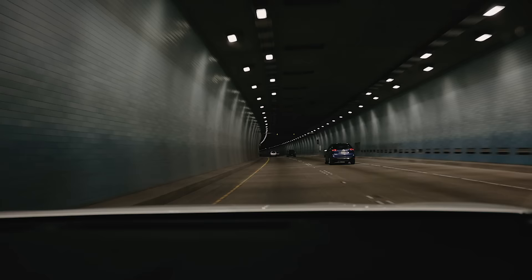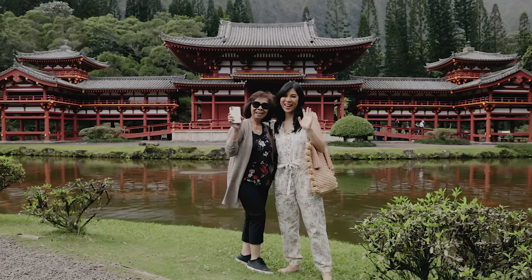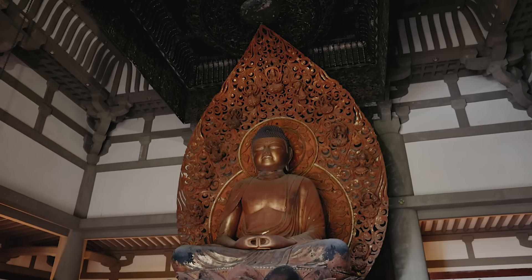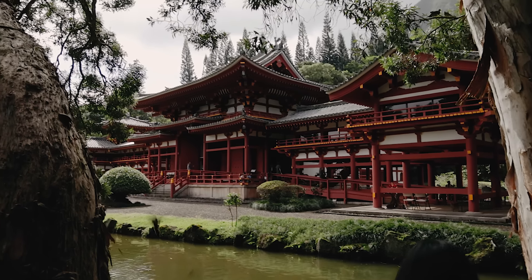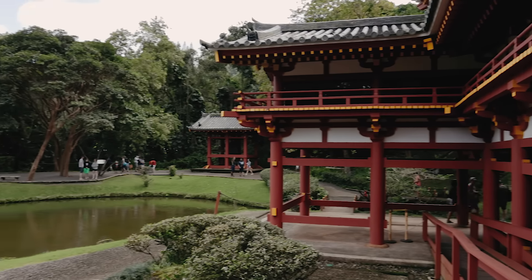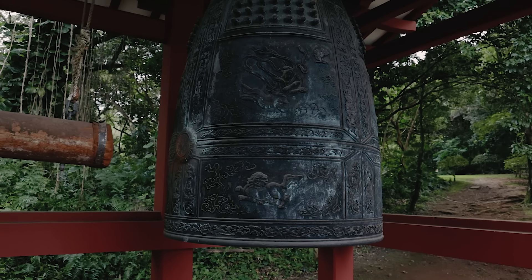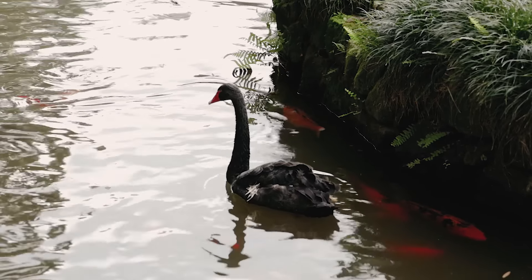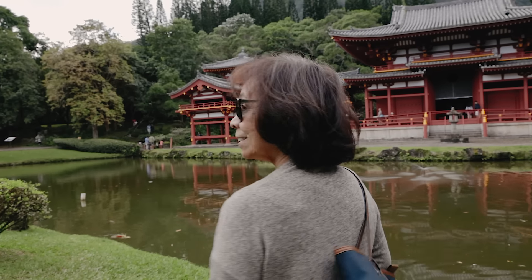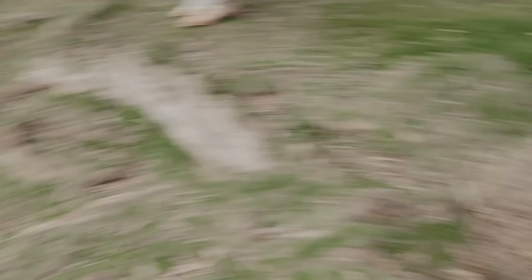On day two, we ventured into the beautiful mountains of Kaneohe to visit the Byodo-In Temple, which is a smaller-scale replica of the over 950-year-old Byodo-In Temple in Japan. The beautiful grounds include a large reflecting pond, meditation areas, and a three-ton brass peace bell. Growing up with my parents being Buddhist, I thought it would be really special to take my mom here. Coming here and seeing the structure and the gardens — it's just so peaceful.